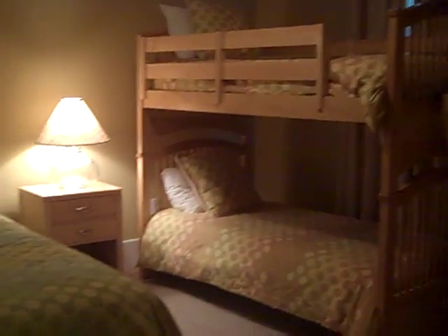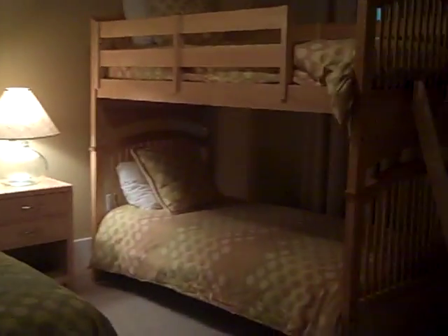First, going to show you the large guest bedroom that comfortably accommodates four people. It's got a queen bed and a bunk bed, TV, and DVD.